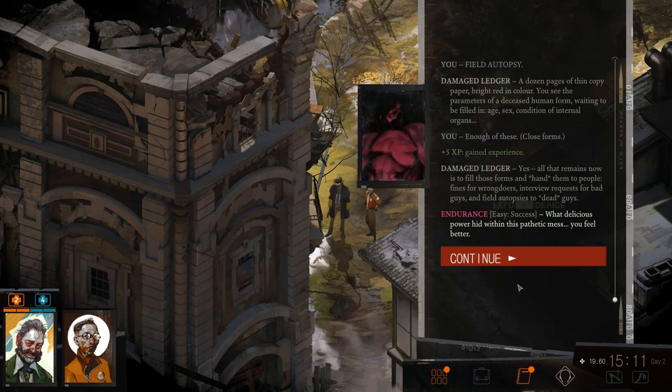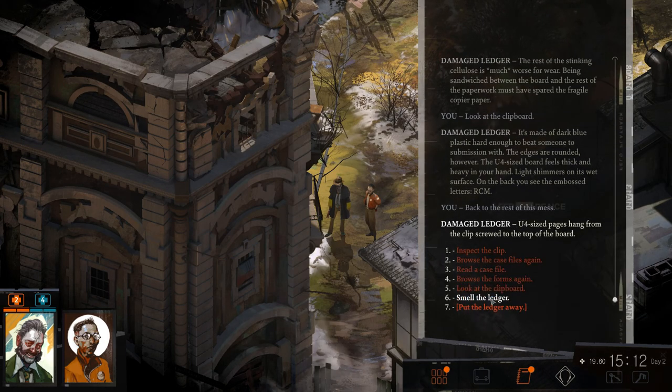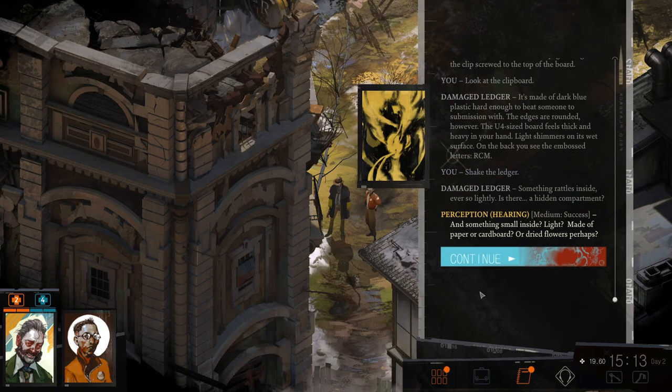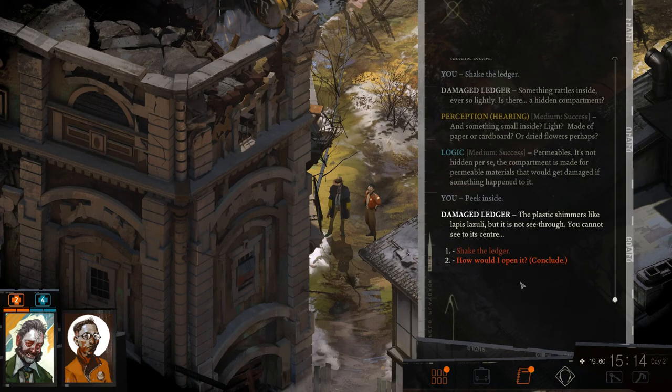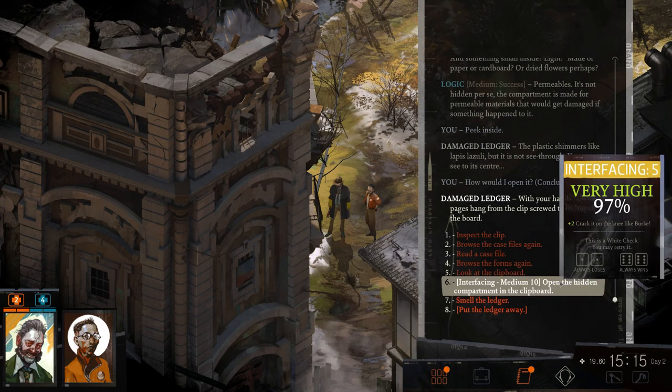What delicious power hides within this pathetic mess. The clipboard is made of dark blue hard plastic — thick and heavy in hand, with embossed letters RCM. Shake the ledger — something rattles inside ever so lightly. A hidden compartment? It's made of permeable material. The plastic shimmers but you can't see through to its center. How would I open it? With your hands. Crack it on the knee — like Burke. The two sides of the board appear slightly misaligned, like a drawer coming off the sides.